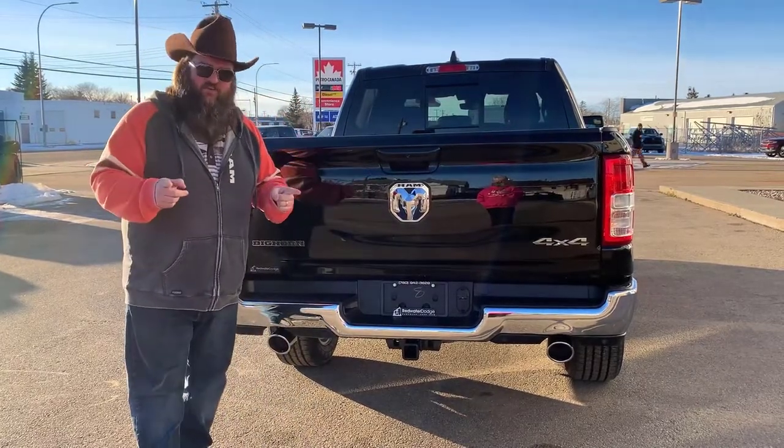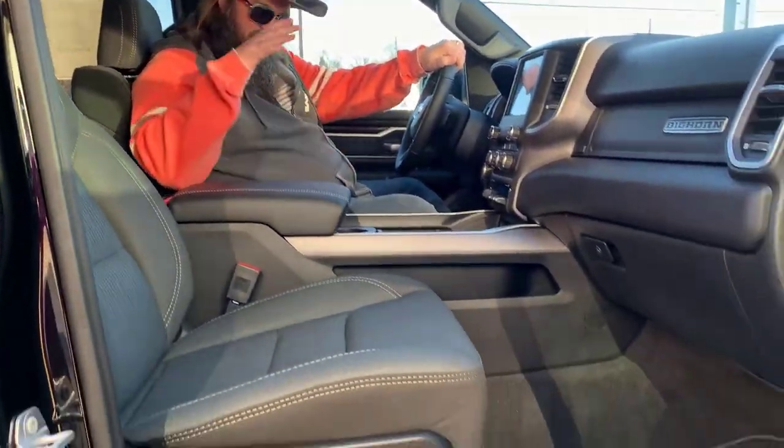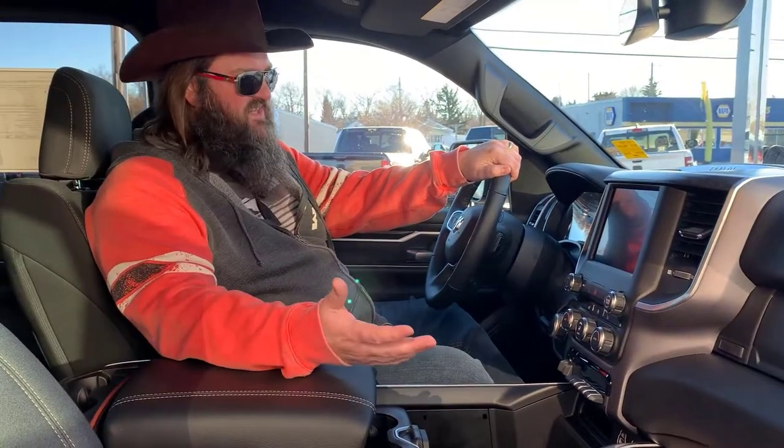I showed you the outside, now I'm really excited to show you guys the inside. Come with me, let's go sit in this bad boy. Jethro here at Redwater Dodge, sitting in this 2022 Big Horn Edition Ram 1500. I showed you the outside, and I'm proud to show you the inside.